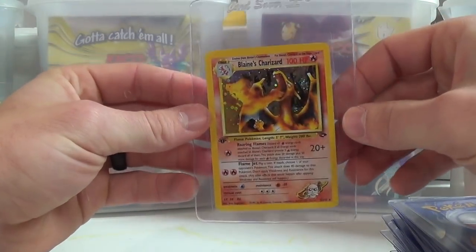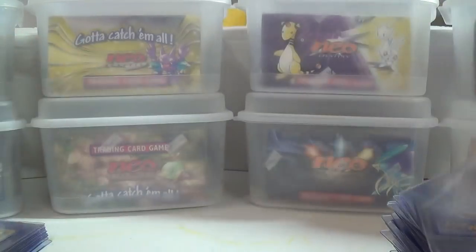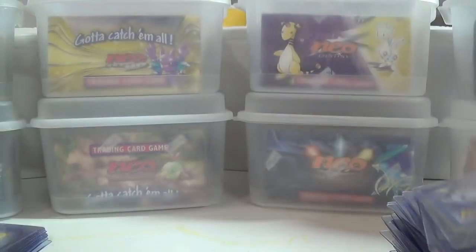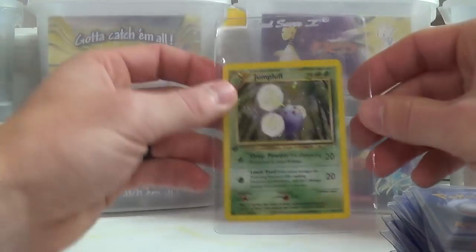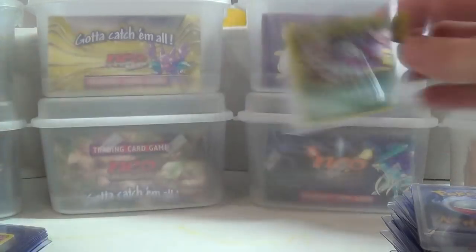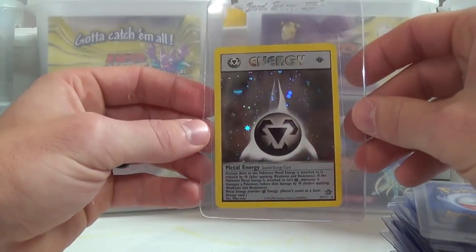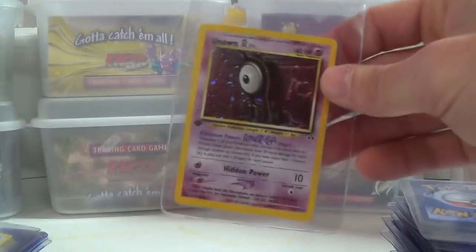Got some first edition Blaine's Charizard and some more Gym Challenge first edition holographics. What I'll most likely do with stuff like this is if the Blaine's Charizard comes back as a PSA 10 I'll keep it just because I like first edition PSA 10 Charizards. A lot of this other stuff — if it comes back a grade higher than what I have in my own personal collection, I'll swap it out. If I have a nine in my collection and this one comes back at a 10, I'll put the 10 in my collection and sell the nine.